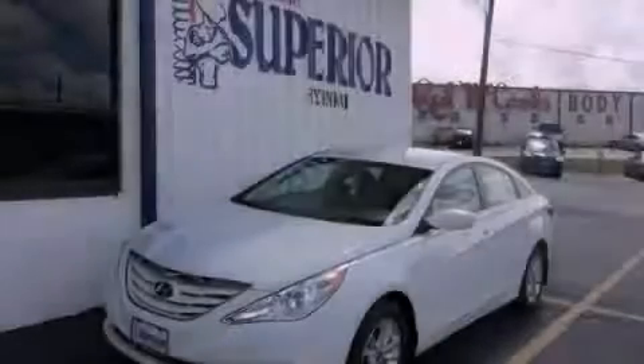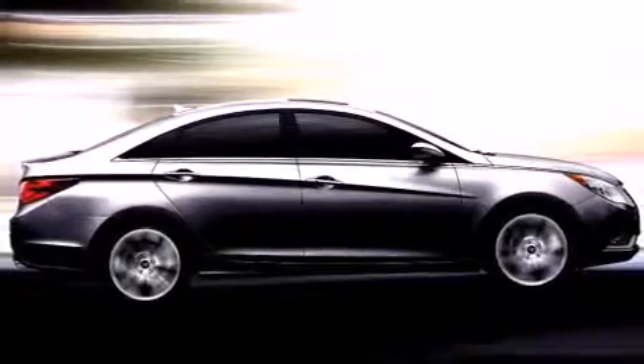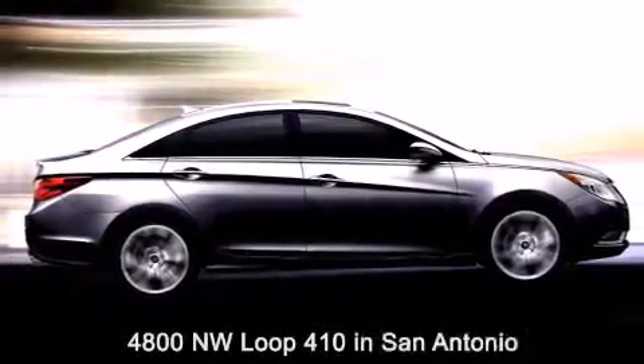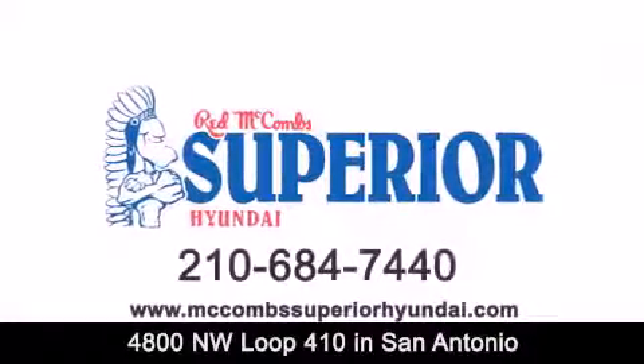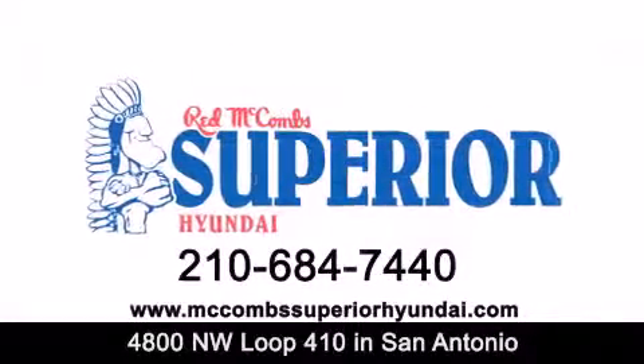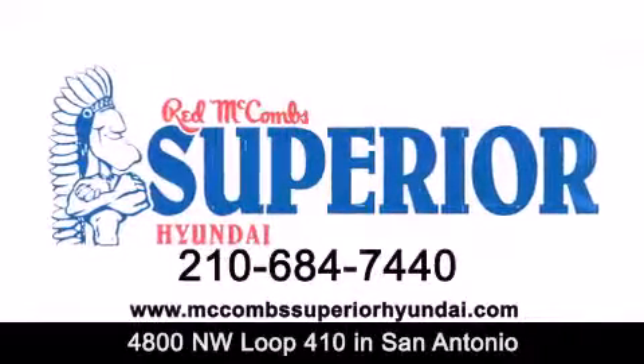Stop by today and test drive this vehicle for yourself. Red McCombs Superior Hyundai is located at 4800 Northwest Loop 410 in San Antonio. Contact us today to find out about our specials or visit us at McCombsSuperiorHyundai.com. Red McCombs Superior Hyundai — when you deal with Red, the deal gets done.